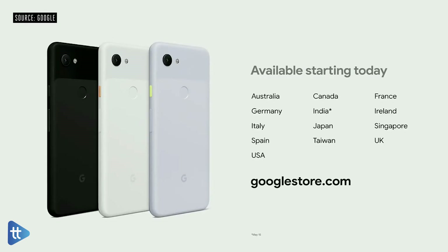Pixel 3a and 3a XL are available in 13 markets starting today.